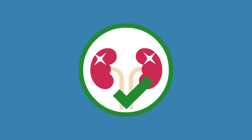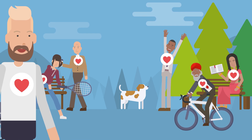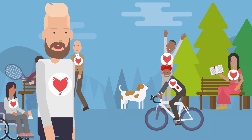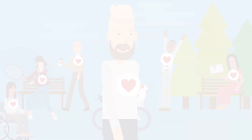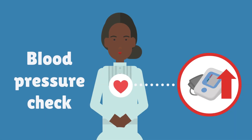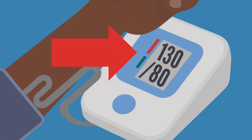To help protect the kidneys, it's important to maintain good blood pressure levels. Most people with high blood pressure feel well and will not notice any health problems. The only way to find out if someone's blood pressure is high is to have a blood pressure check, which is very quick and easy. Blood pressure readings are made up of two numbers — ask your doctor what blood pressure numbers are right for you.